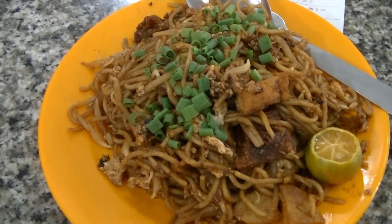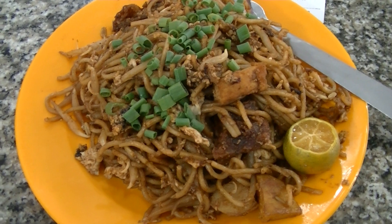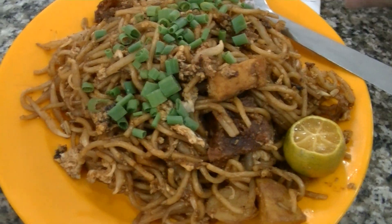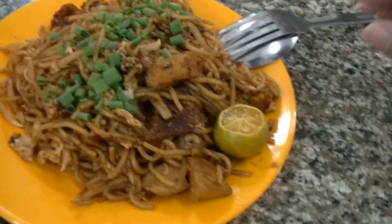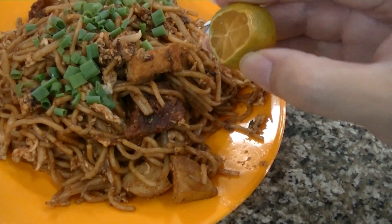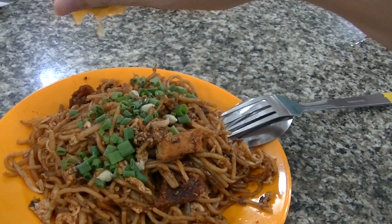It's $5.50 — given 11 bucks. This is it. All spring onions on top, which is quite unusual for mee goreng. Let's taste it and see. Put the calamansi lime on top.